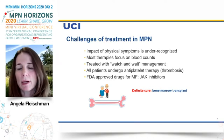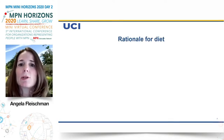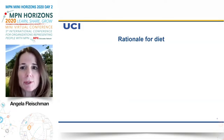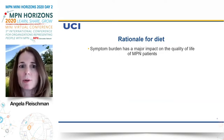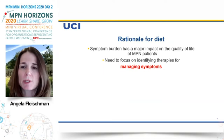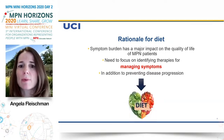The definitive cure for myeloproliferative neoplasms is a bone marrow transplant. However, that's only appropriate for a small percentage of MPN patients because of significant risks. So we wanted to look at low-risk, easy-to-implement interventions for MPN patients that could possibly make them feel better, reduce inflammation, and hopefully change their disease trajectory. We really do need treatments to manage symptoms, and it would be nice to have something to prevent disease progression. That's why we thought about diet.